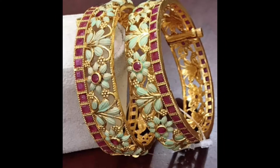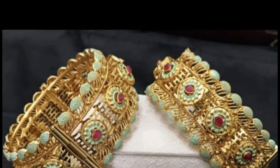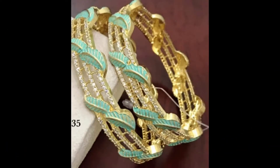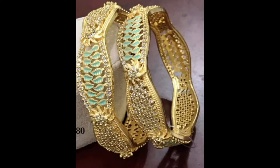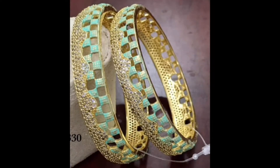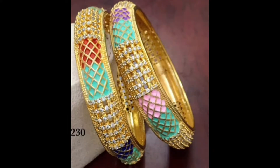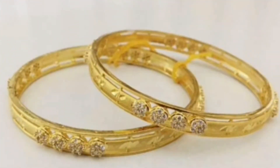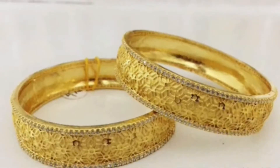Here I have listed some American diamond bangles, some minakari work bangles, some ruby and emerald stone embedded bangles, and some gold-plated bangles. You can wear these beautiful bangles with a traditional attire like saree, lehenga, salwar suit, or simply a pretty anarkali suit.